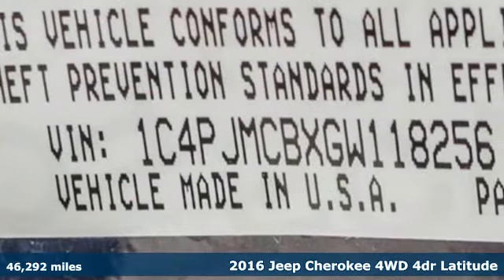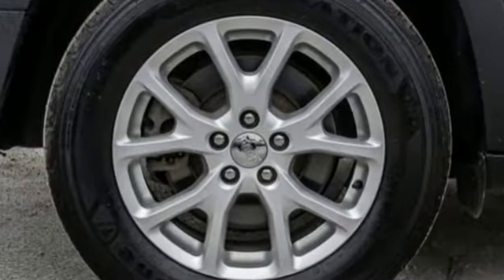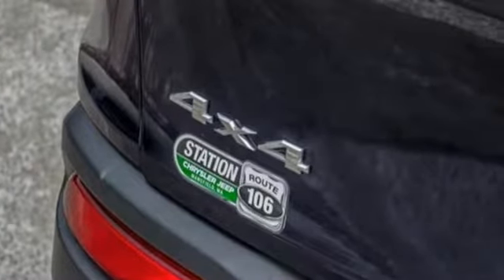You'll look forward to every drive with features like these: streaming audio, Wi-Fi hotspot, heated steering wheel, configurable instrument gauges, and remote engine start.